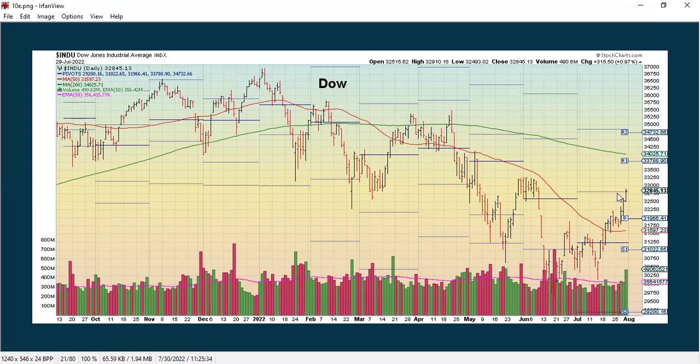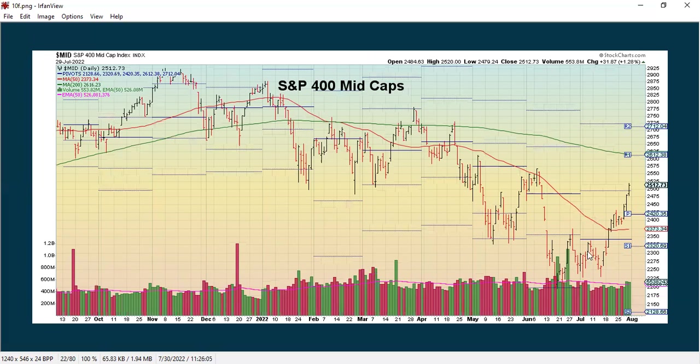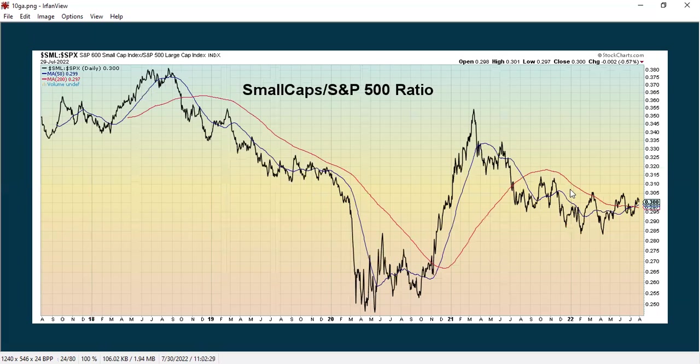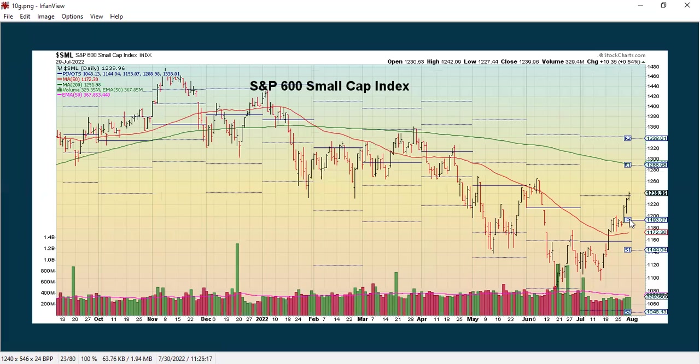The mid-caps are also showing some improvement, as are the small-caps. Here's the small-cap ratio to the S&P 500 — they've been doing better, but last week they didn't perform as well as the S&P 500. We've just seen a recent golden cross, so in a good, healthy environment, small-caps will tend to do quite well. Here's the small-cap index all by itself — it got above the 50-period moving average. It's still in a downtrend overall, but it's showing a lot of improvement.